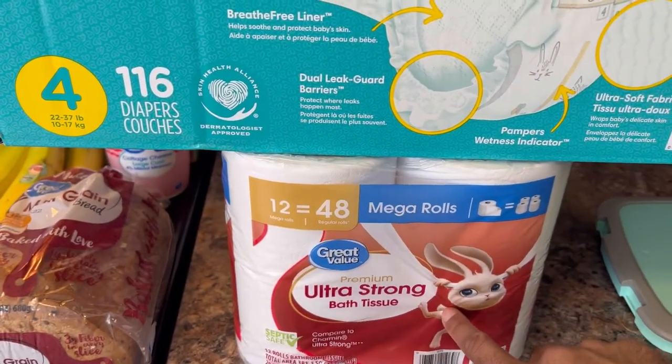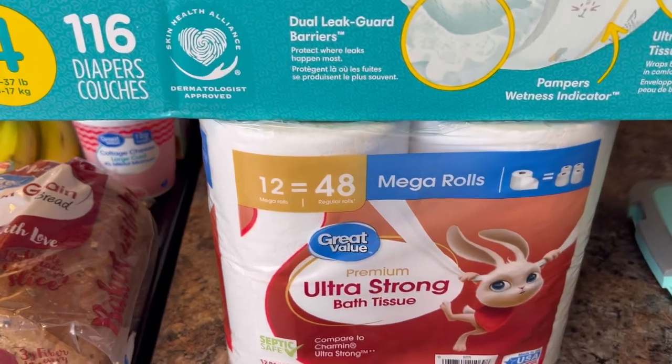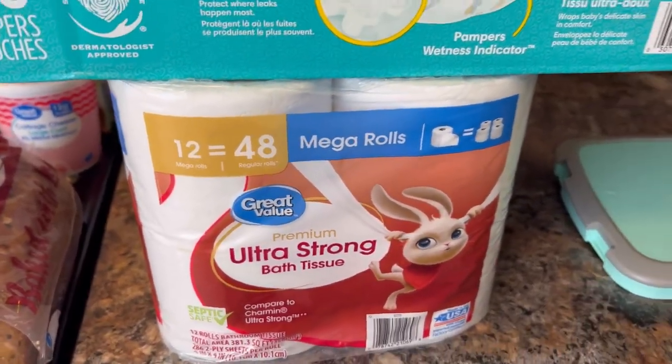Then we got our toilet tissue or toilet paper. We got 48 rolls with this one. Gotta get the Ultra Strong for sure — it's good.